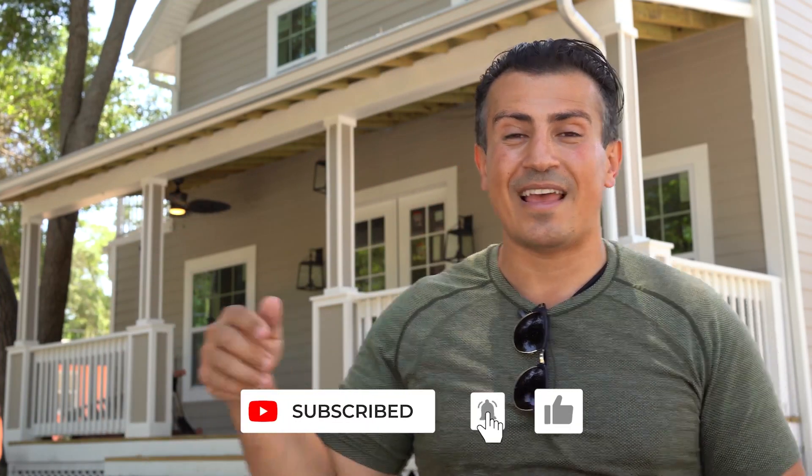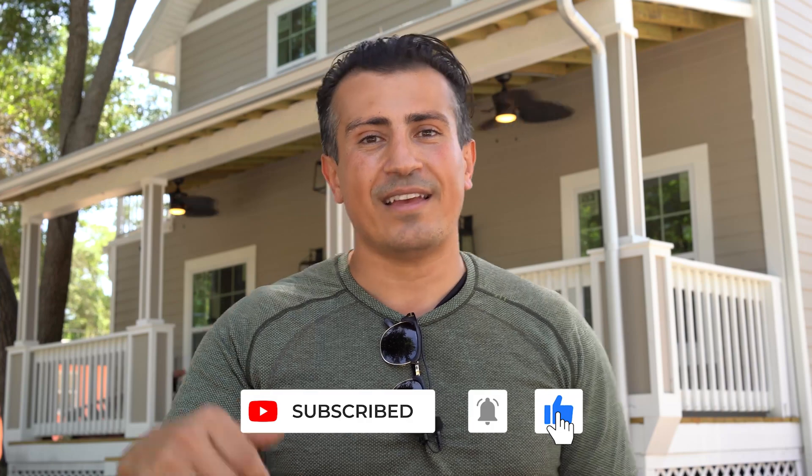If you liked this video, smash the like button and follow the channel. As always guys, invest in the front end, save in the back end, and make a lot of money. I'll see you next time.